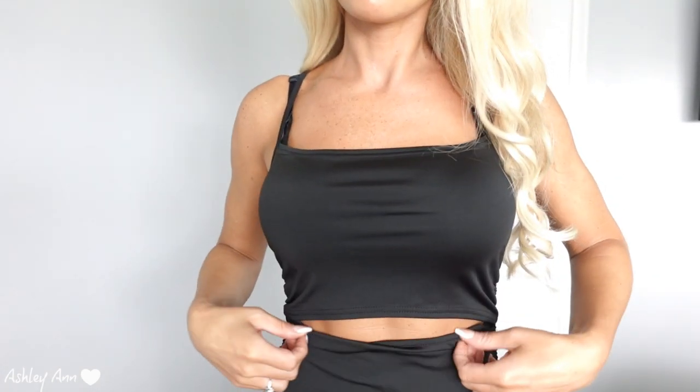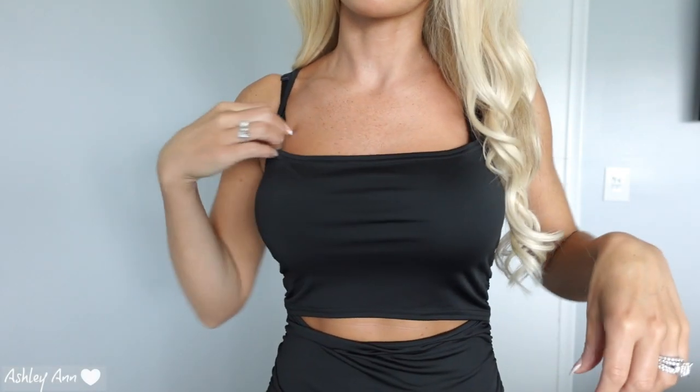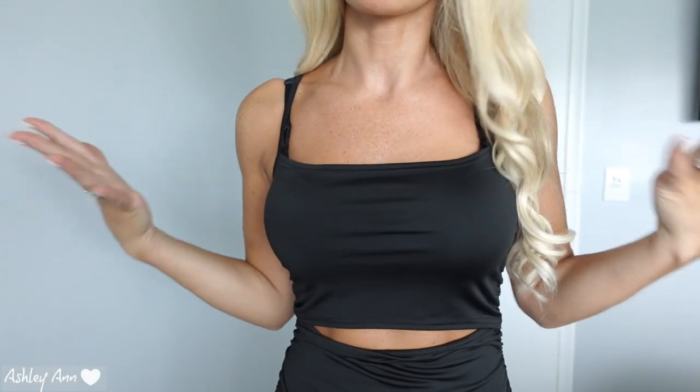It is kind of ruched on the side. You've got the opening right there — you can do that too if you don't really want it to show that much. Obviously I have a black bra with it, but you could wear strapless. They had a couple other colors as well. The back looks really comfortable and really cute. You could wear this casually, you could wear it with a bathing suit, or you could dress it up with some heels.